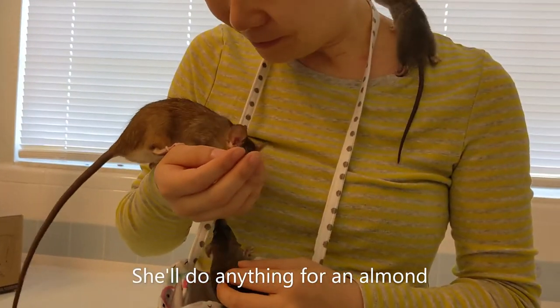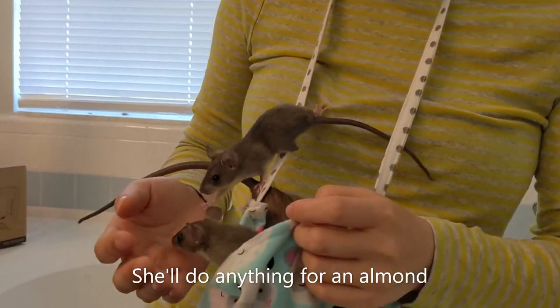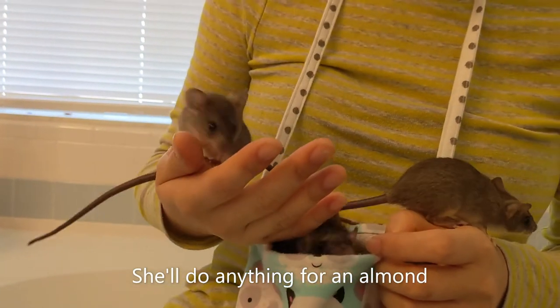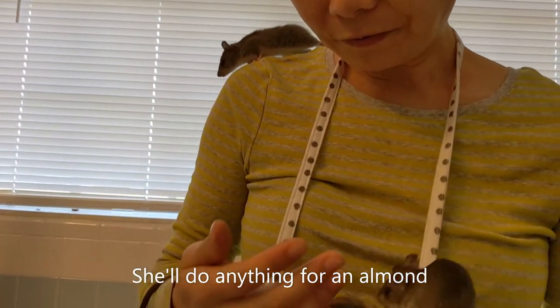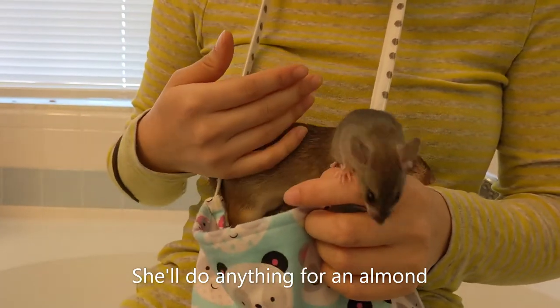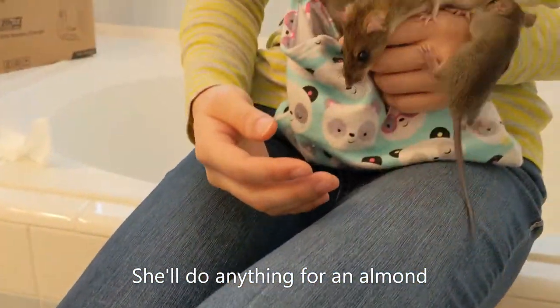Just at this age when they're babies they're really active, a little bit jumpier and shyer than they will be when they're older. It's a little hard to tell — they have to learn to be brave. They kind of learn to be brave and trust people.